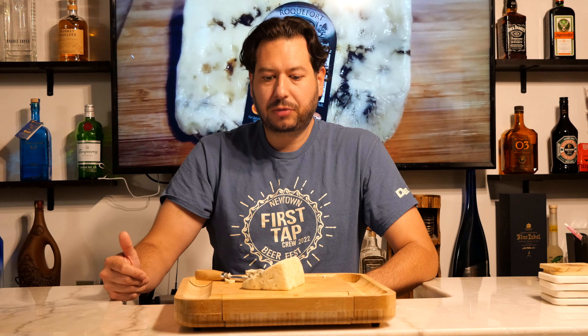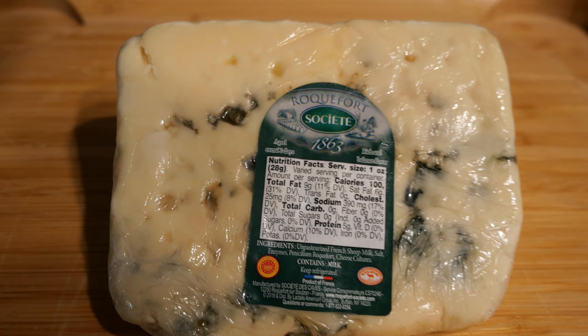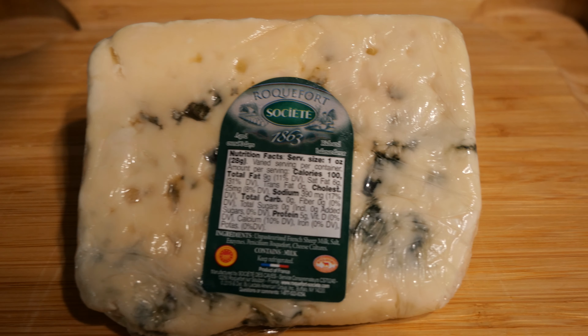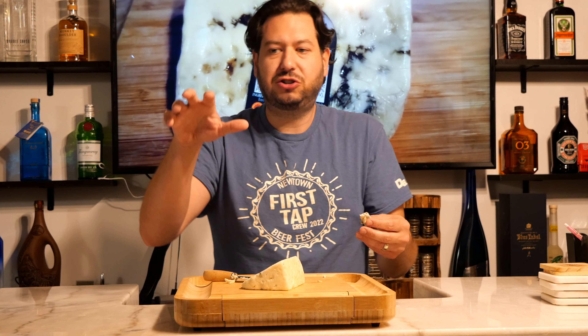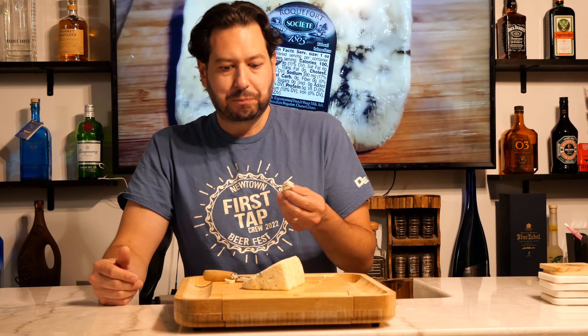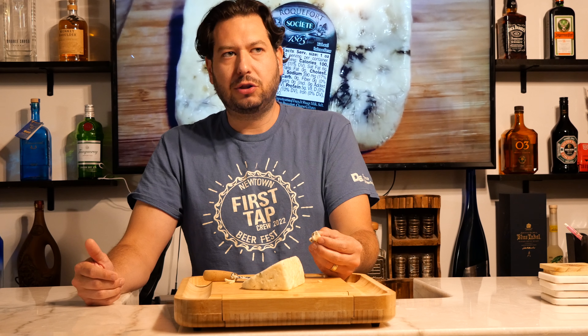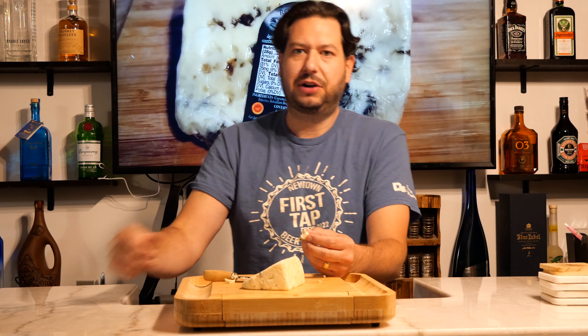There's definitely a strong bitterness associated with it. Very flavorful. This is probably a good substitute for a blue cheese. Every single country has their own version of blue cheese, made pretty similarly, but what's different about this one is it's made with sheep's milk, while traditional blue cheese is made with cow's milk. Sheep's milk may potentially carry a little bit of a sweeter taste. You definitely pick up a little bit more sweetness on the front end and that bitterness of classic blue cheese on the very back end.